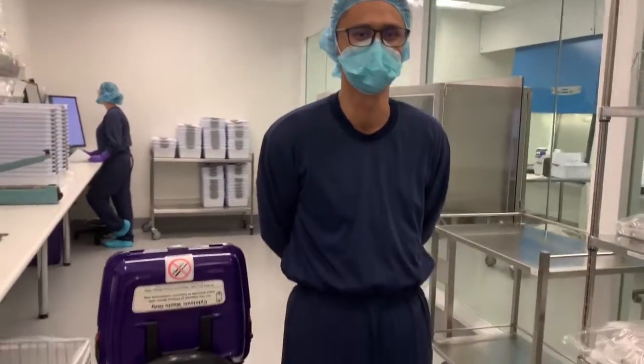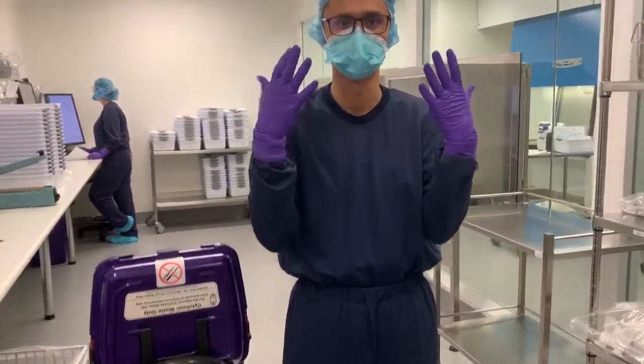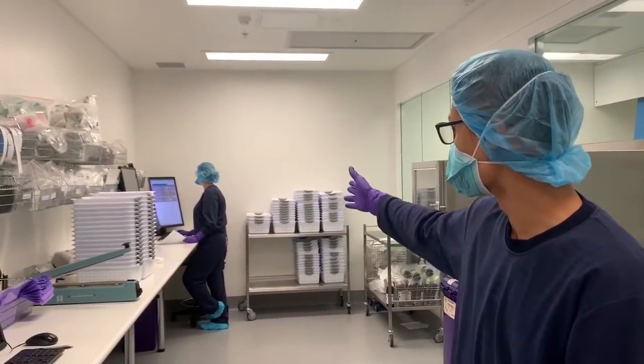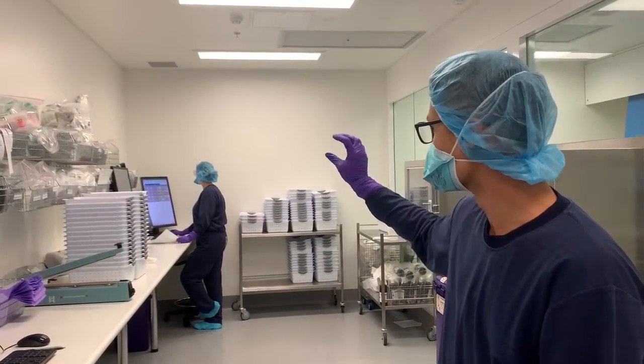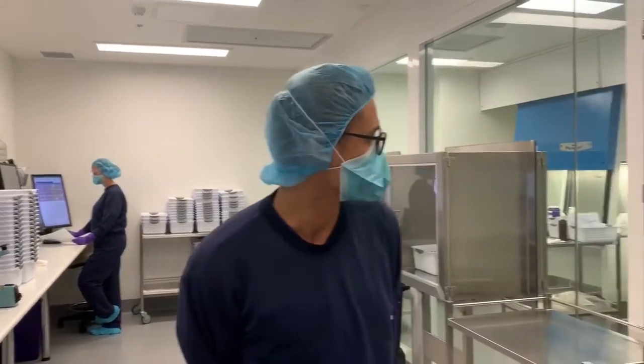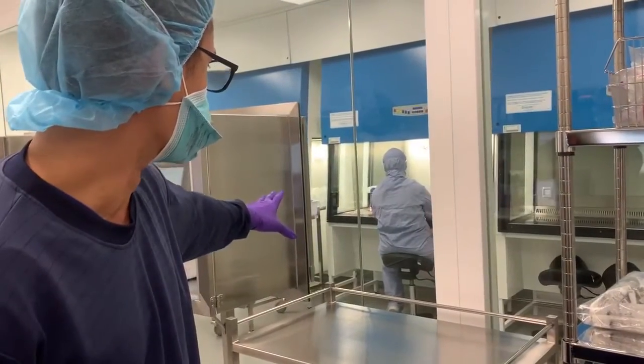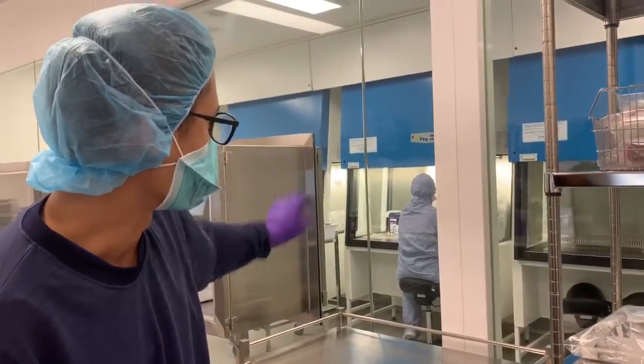Anyone that enters the clean room needs to wear the appropriate level of PPE or personal protective equipment. As you can see, gloves on, have a mask on. Laura here has gloves, masks, also got safety goggles. And when you go inside the clean room, you have to wear an extra layer of coveralls along with the mask and the goggles.